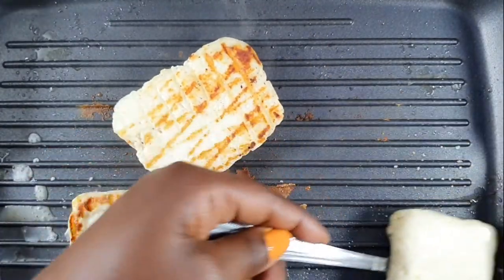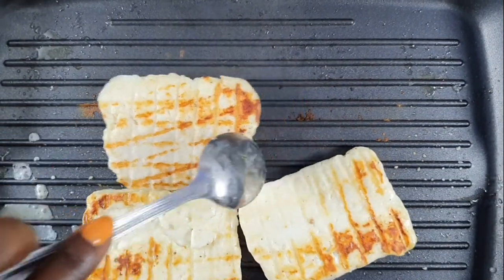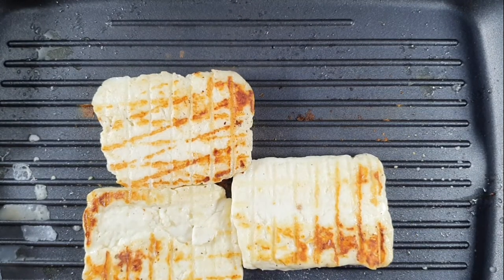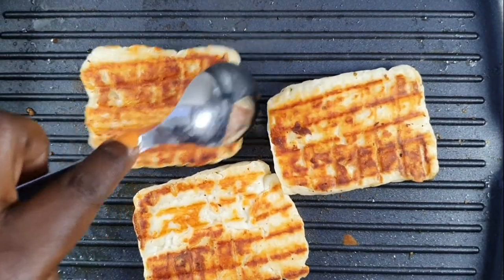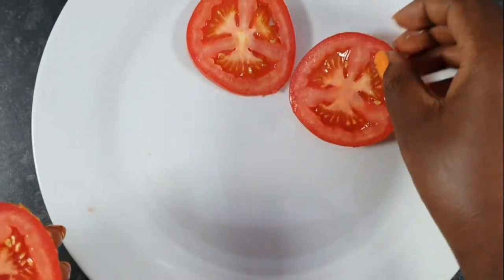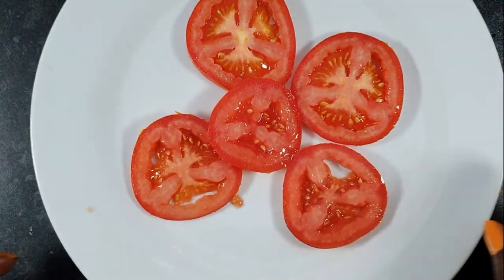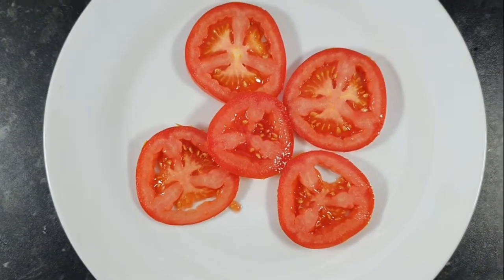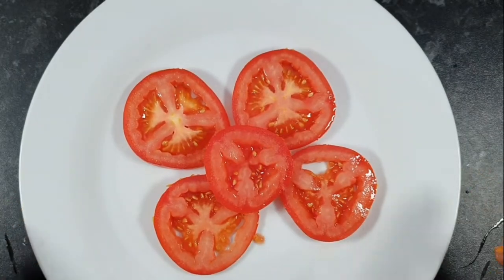That should get it brown and golden as well — this shouldn't take more than five minutes. Then you slice up some juicy beefsteak tomatoes. Tomatoes are the major dietary source of the antioxidant lycopene, which has been linked to many health benefits including reduced risk of heart disease and cancer. They're also a great source of vitamin C and folate.